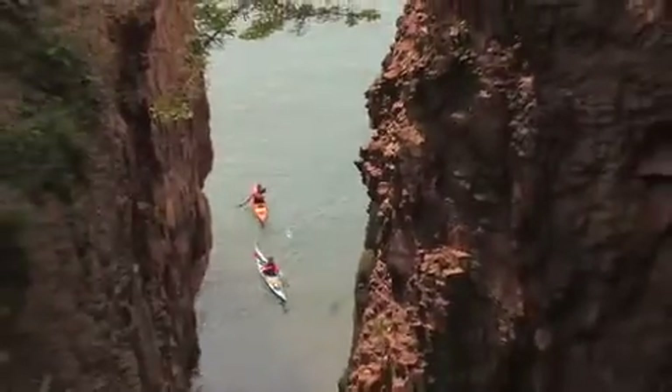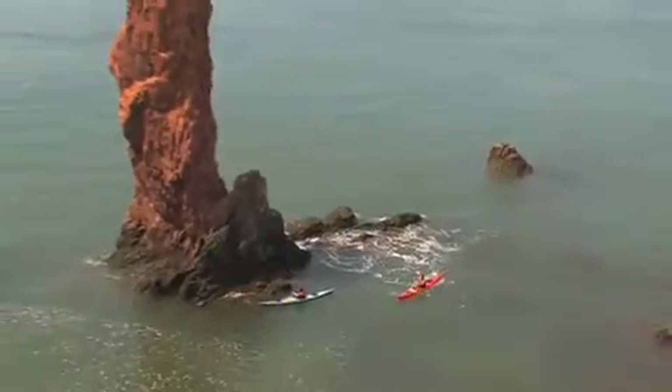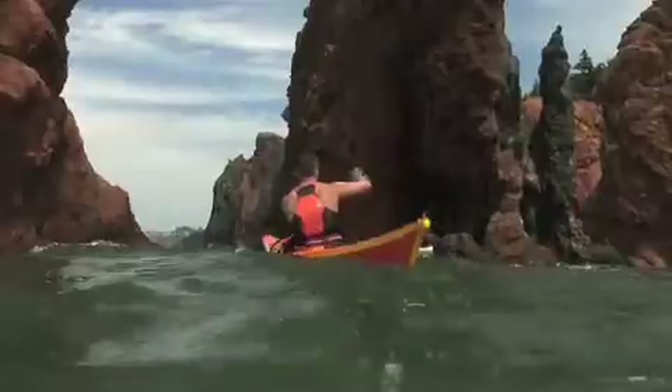The Three Sisters are sea stacks that have been formed through differential erosion, where you've had some harder type of stone and softer stone, and it's eroded at different rates and left the sea stacks.